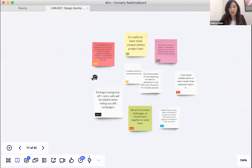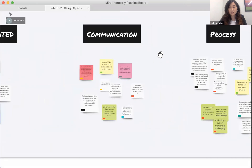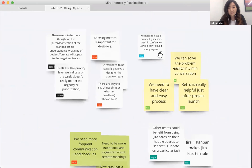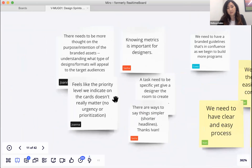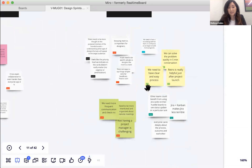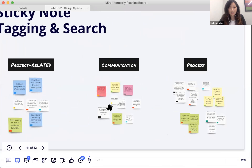All text including tags is searchable, highlighted via the magnifying glass in the upper right. Melissa shares that she pulled these examples from a recent retrospective with their brand and marketing team. Tagging makes it clear who left each comment or piece of feedback, and users no longer have to fight over sticky note colors — a common territorial issue.